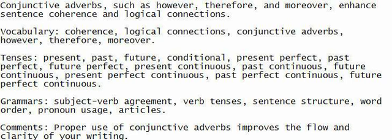Comments: Proper use of conjunctive adverbs improves the flow and clarity of your writing.